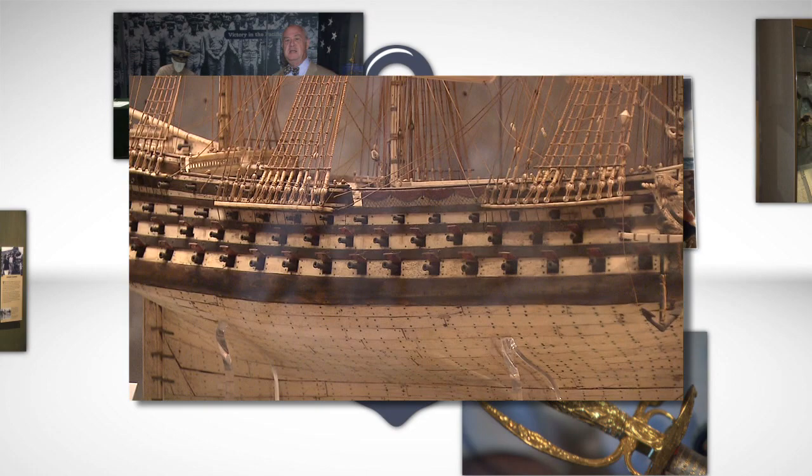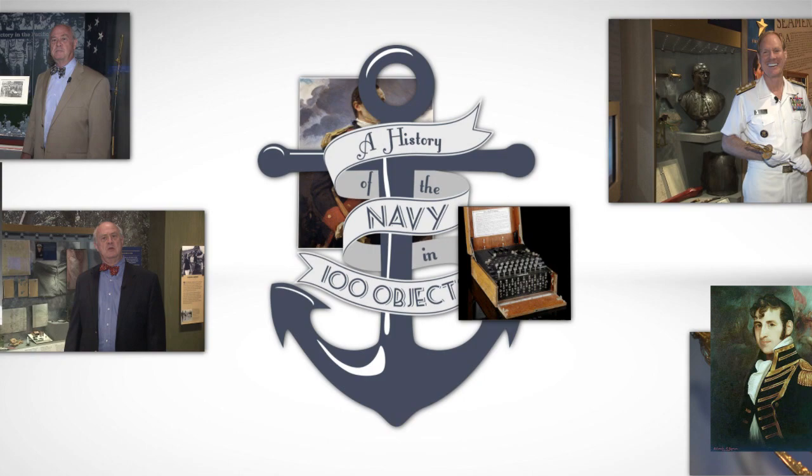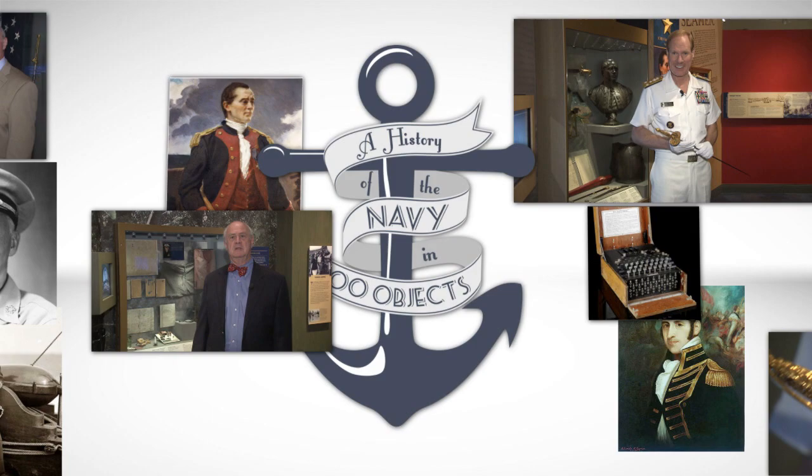The ripple effects of these wars impacted the United States greatly, and were partially responsible for the outbreak of the War of 1812 between the United States and the British Empire. This podcast series will explore that conflict in greater detail next month.